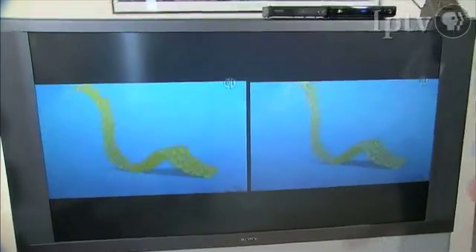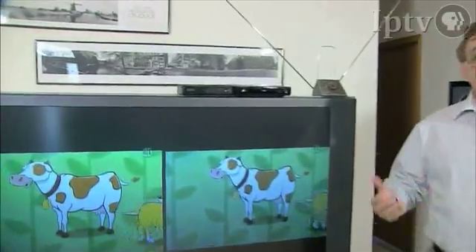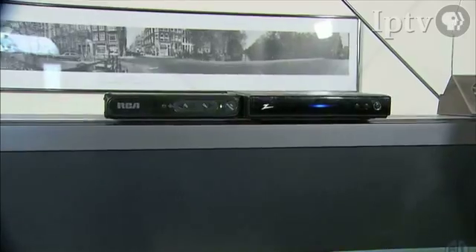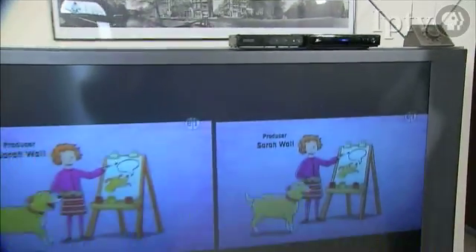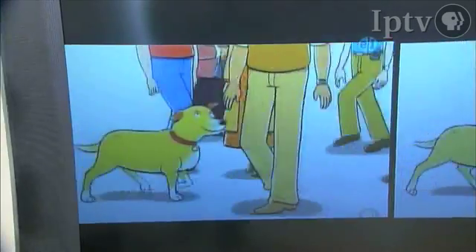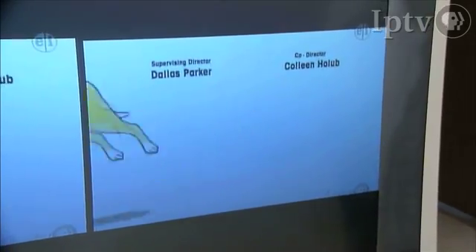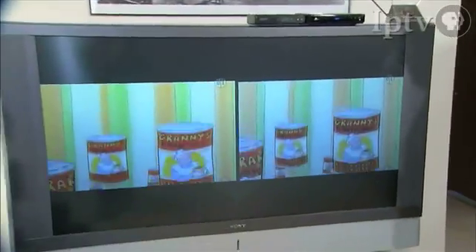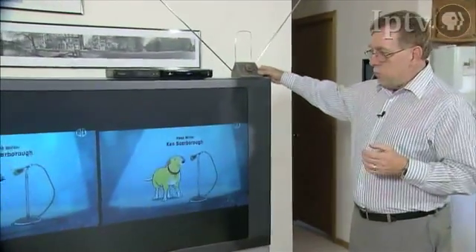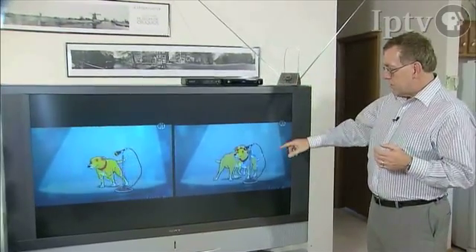Now let's take a look at the same situation using digital converters. These two boxes are designed to convert the digital signal they're receiving to analog and display it on a television set. On the left side of the screen is the digital converter box using the attic mount antenna. On the right side is the digital converter box using the rabbit ears. As you can see right now, both are displaying the signal.